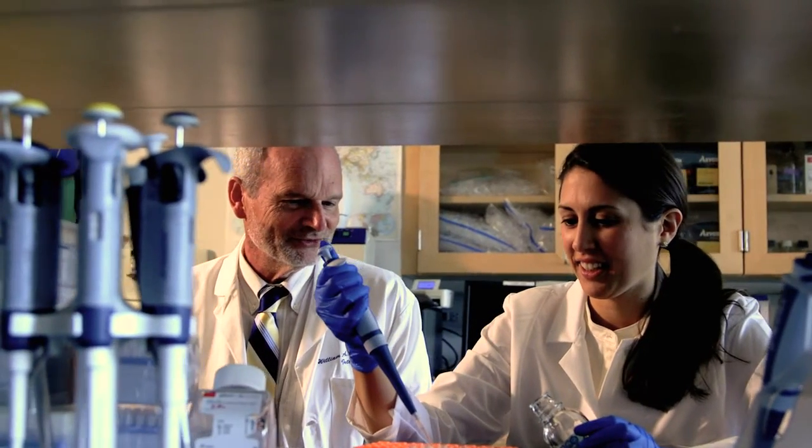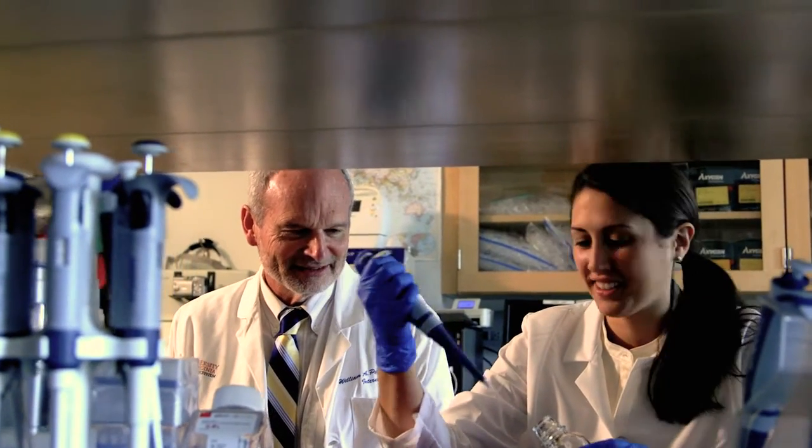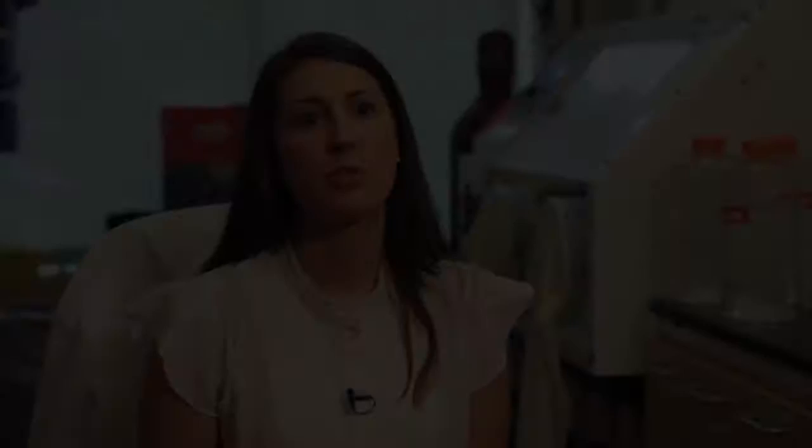The driving force behind me joining Dr. Petrie's lab was because he focuses on issues that are very prevalent in clinics in the United States and internationally. The focus of his research is on problems that are directly influencing disease.